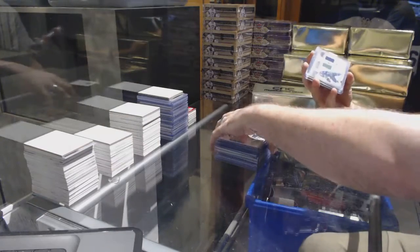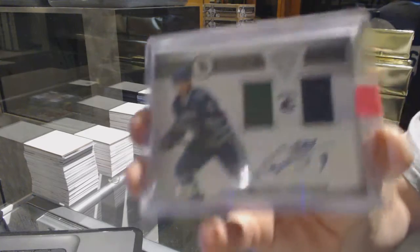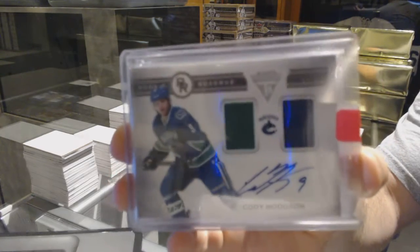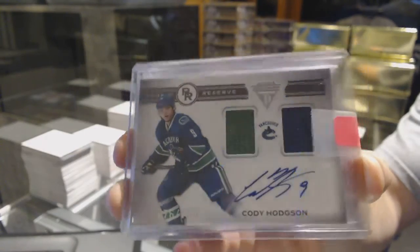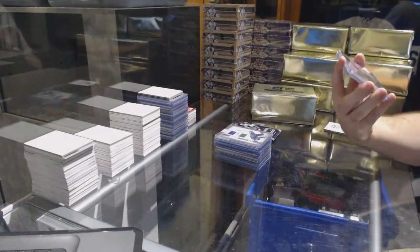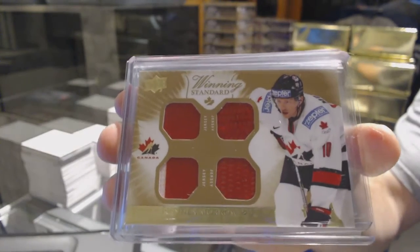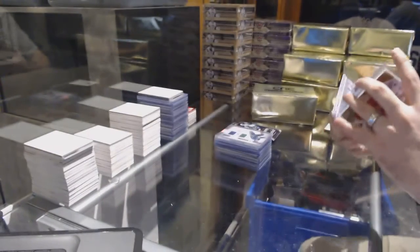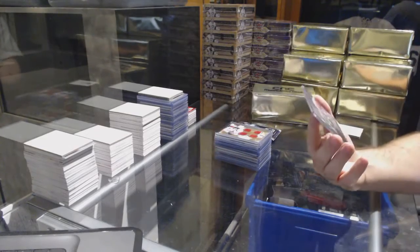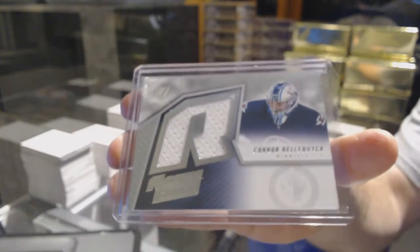For the Vancouver Canucks, number 2,100, rookie reserve dual jersey auto, Cody Hodgson. For the Dallas Stars, Brendan Morrow quad jersey from Team Canada. And a retro rookie jersey for the Winnipeg Jets, Connor Hellebuck.